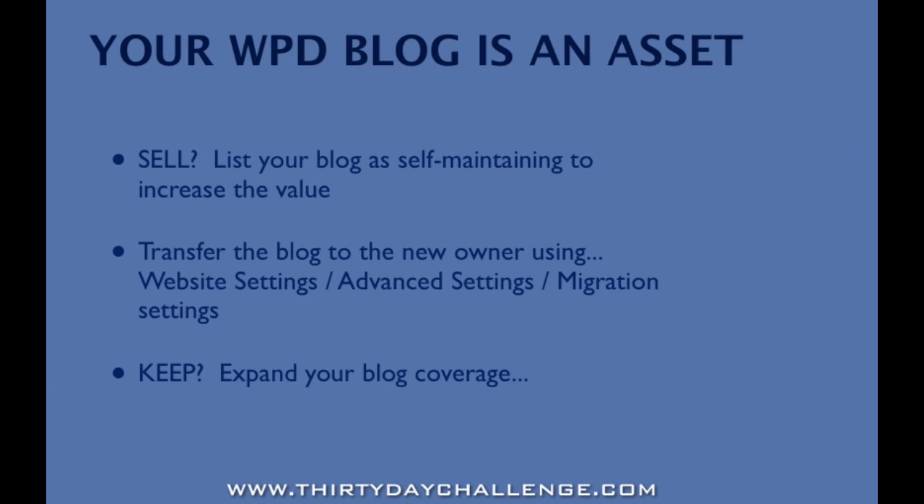First, let's talk about picking up where Ed's video left off — talking about the value of your blog. I haven't seen Ed's video while I'm shooting this one, but I would imagine that Ed has talked about places where you can list your blog for sale and what the value of the blog might be. Now, if you decide to sell your blog, we suggest that you list your blog as self-maintaining to increase the value. You can do this if you have one of the paid WordPress Direct accounts.